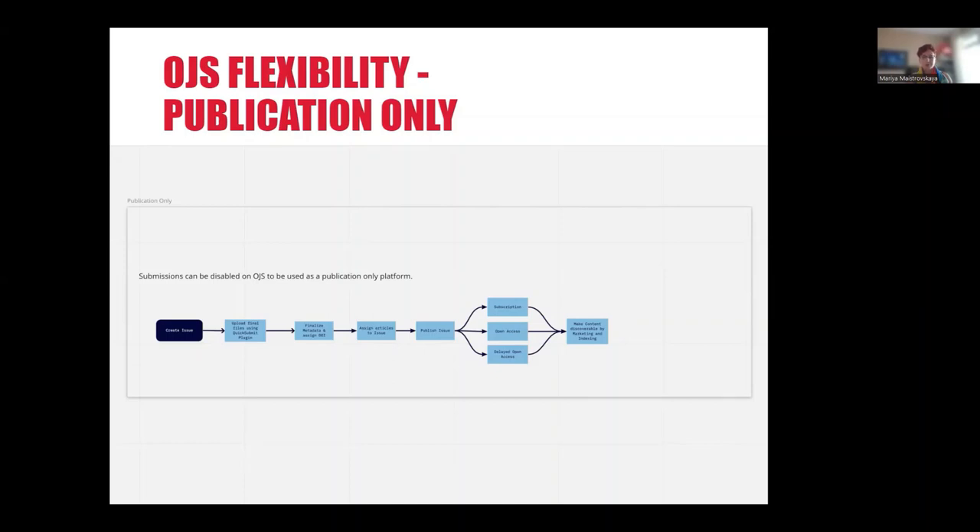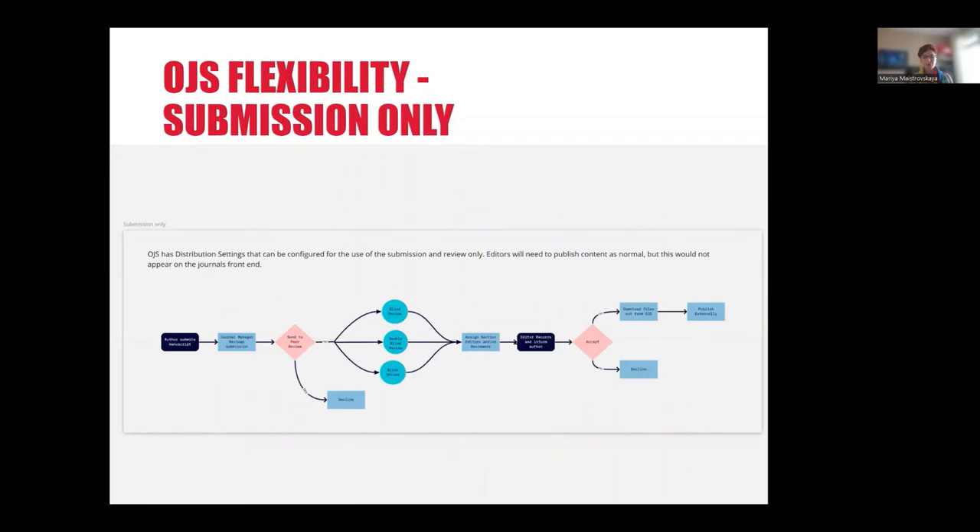For example, journals can use OJS for publication only while doing submission and review work outside of OJS. OJS comes with a Quick Submit plugin that allows you to upload ready-for-publication files, bypassing the editorial workflow. Similarly, OJS can be used for submission only, or submission and editorial workflow, with publication done on a different platform or in print.